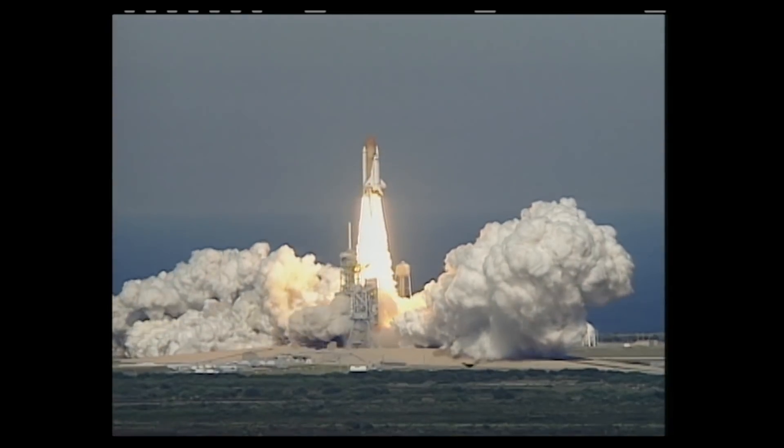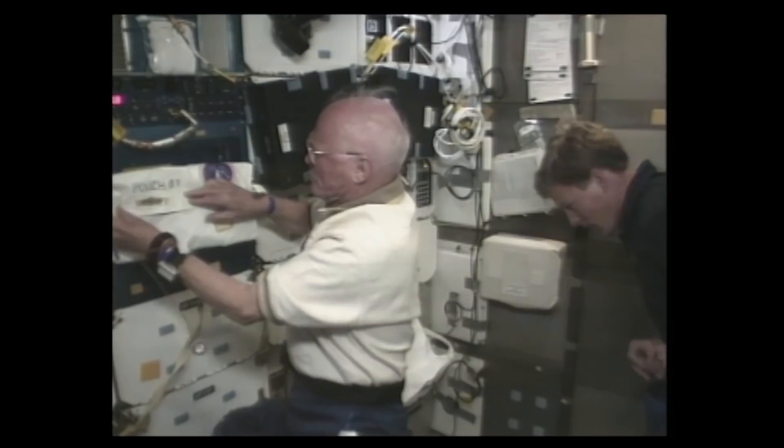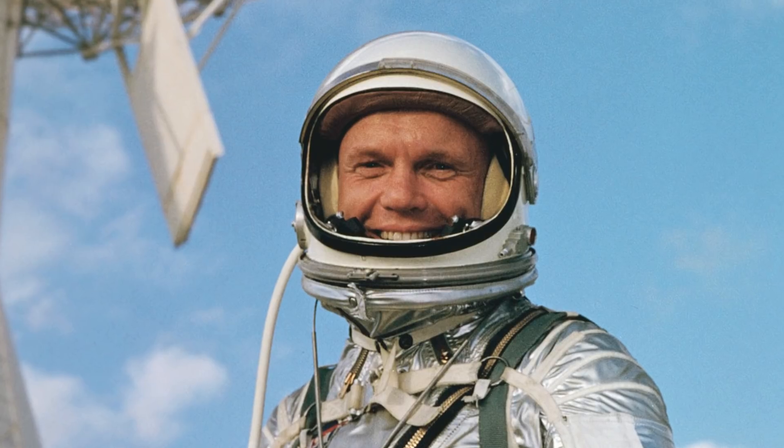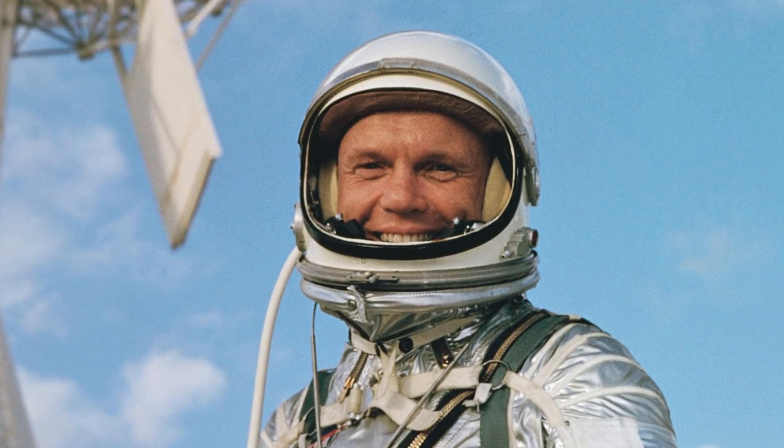Then, in 1998, when he was 77, he returned to space aboard Space Shuttle Discovery to participate in a series of tests on the aging process. Glenn passed away in December 2016, at the age of 95.